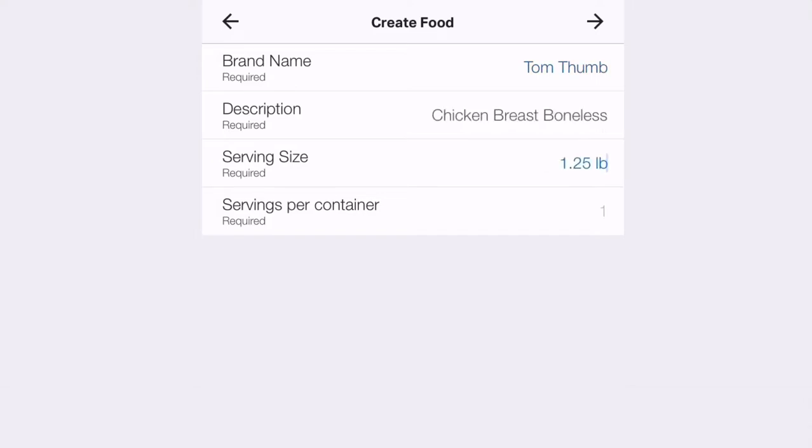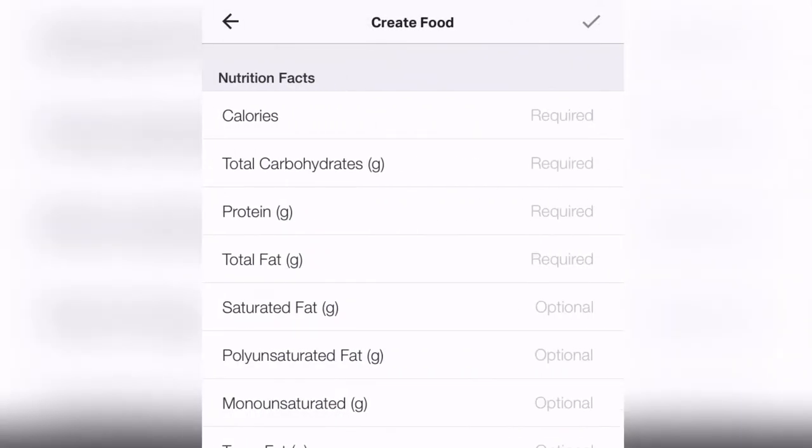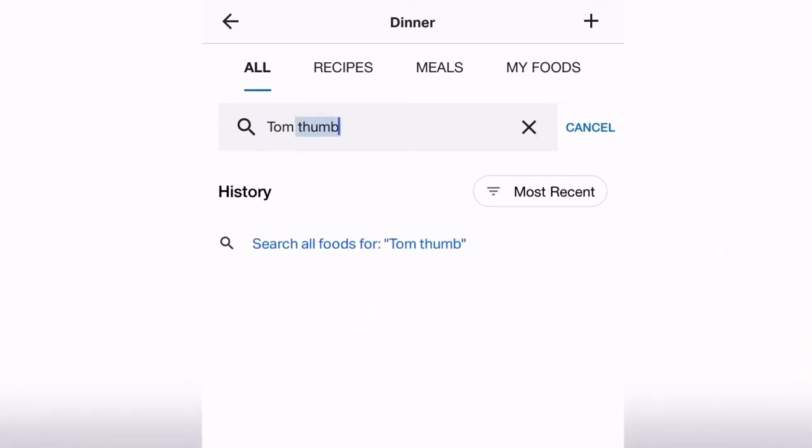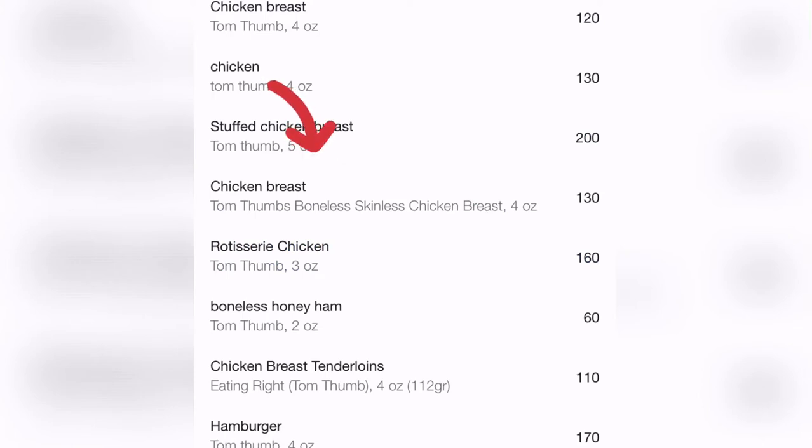After entering the information, go to the next page. If the nutritional info doesn't come up, I usually go back to the original search page and type in the description — like 'Tom Thumb chicken breast skinless boneless' — and hope it pops up. And it did! It found the exact description. It's telling us four ounces equals 130 calories.